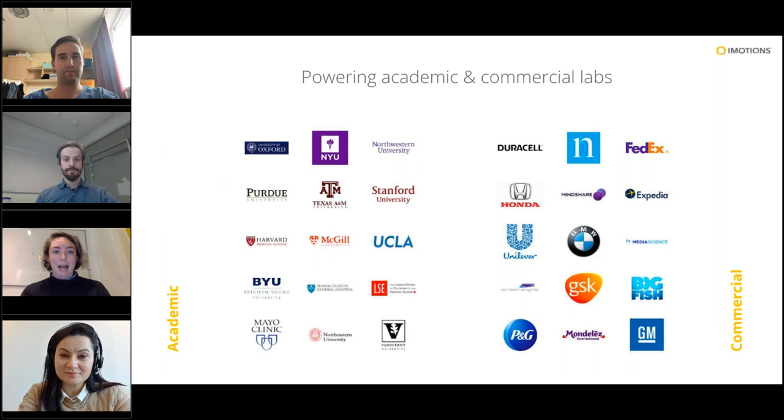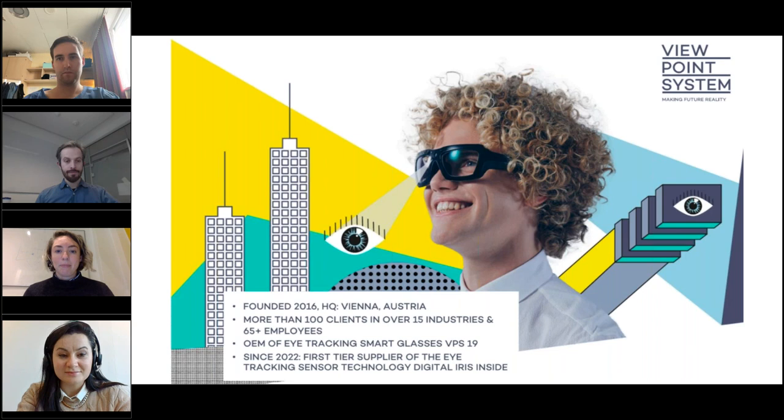We also have another co-host of this webinar today, which is Viewpoint System. They are the makers of the VPS 19 glasses that you're going to hear about in the study that Dr. Wagner used. They were founded six years ago in Vienna, and they have their headquarters there. They have more than 100 clients in over 15 industries, spanning across a gamut of application areas. And since 2022, they are the first-ever supplier of eye tracking sensor technology called Digital Iris Inside — so that's super exciting and a development from these really great glasses.